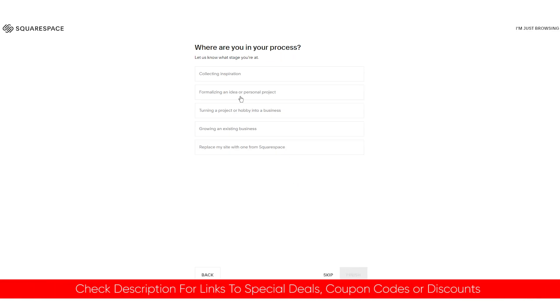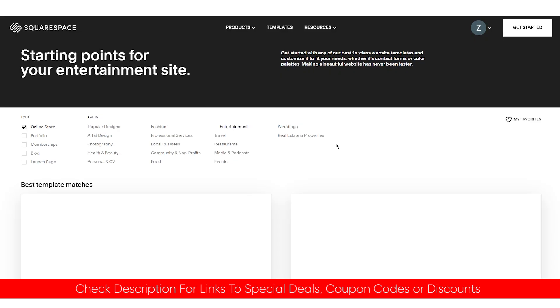I will include links to Squarespace down in the description below, along with any deals or discounts I might find that might not be available on their website. So feel free to take a look down in the description if it's something that might interest you.